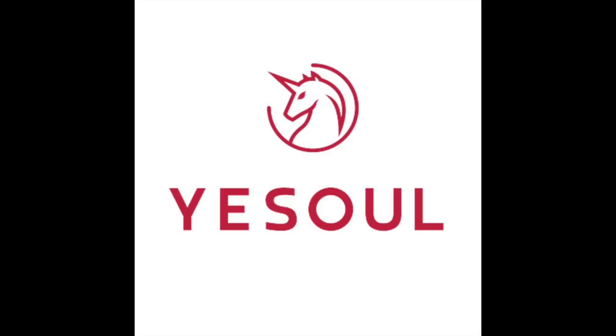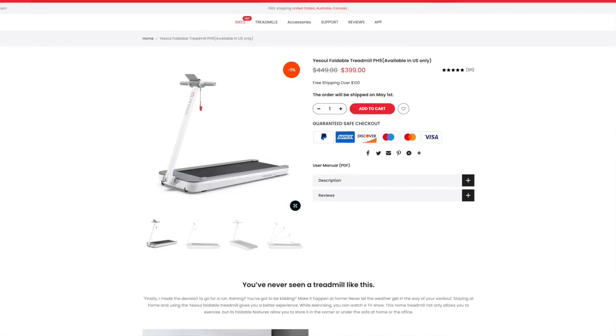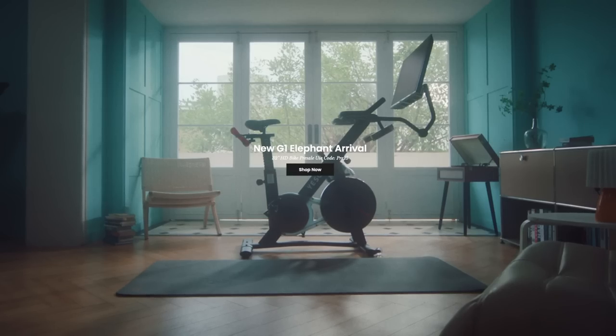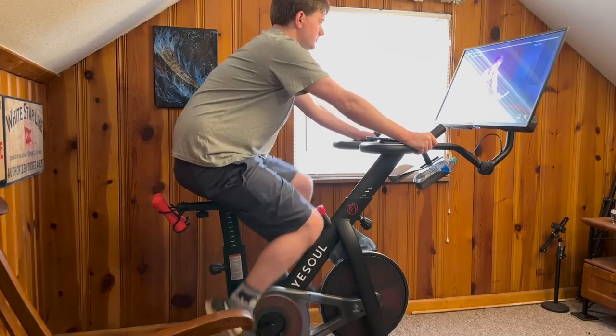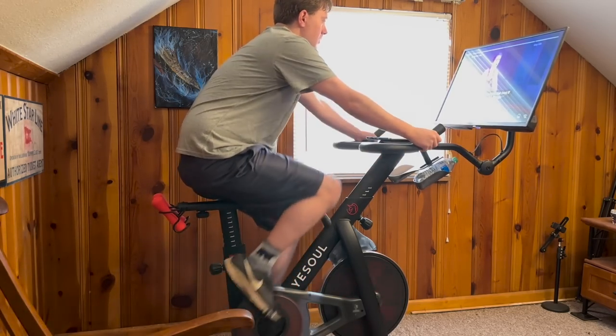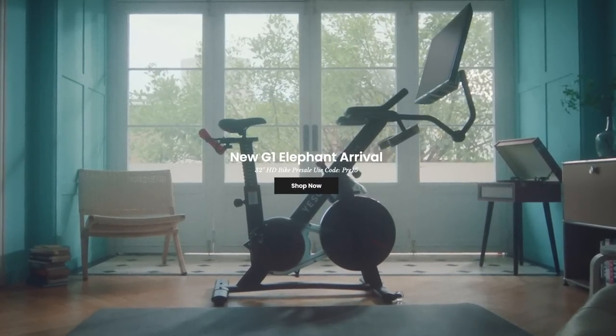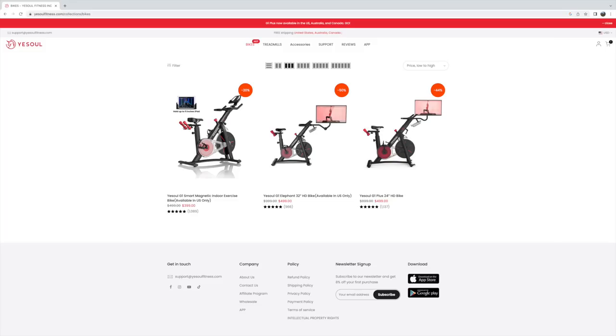This episode of Historic Travels is brought to you by Yesel. Yesel makes amazing quality exercise bikes and other forms of home exercise equipment. Yesel was kind enough to send me one of their exercise bikes for review — I'll include a link in the description below. If you'd like to purchase one for yourself, please go to the website and use the promo code Historic Travels to get 10% off your order.